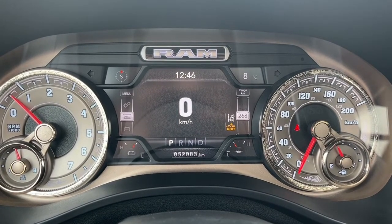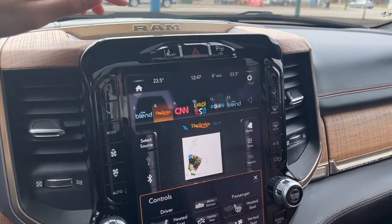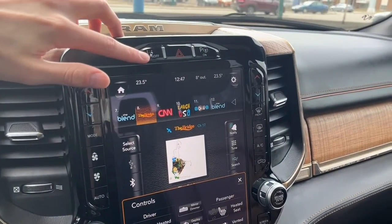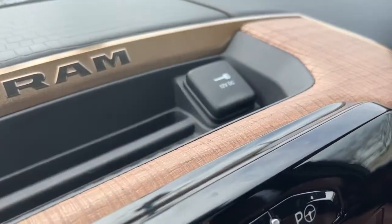Looking at the kilometers we have about 52,000. Moving towards the center of the vehicle here, up top we have our traction control, hazards, and then our park assist. We also have a 12 volt plug up there.